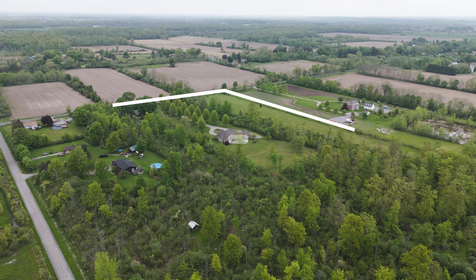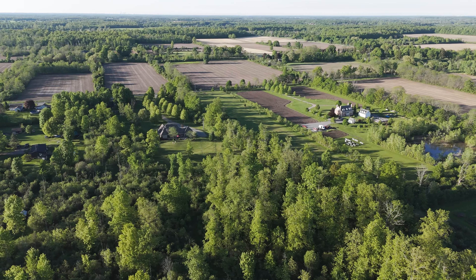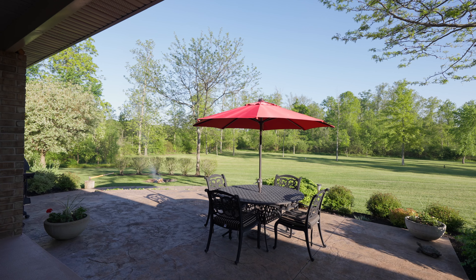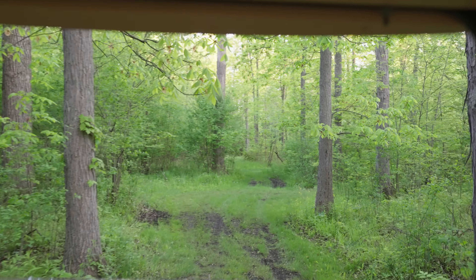This 12 acres is part of the Carolinian Forest. You will find various trees back here such as shag bark, walnut, chestnut, birch cherry, and the tallest tree of all, the tulip tree.